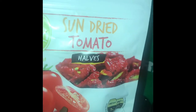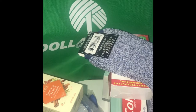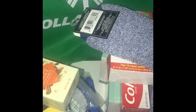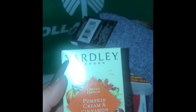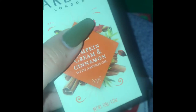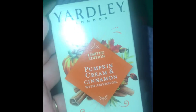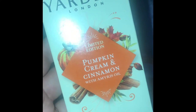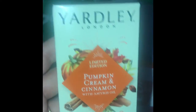I'm going to call this part the 'randoms' of my Dollar Tree haul because they don't all fit in a specific category. First is this Gardley London soap in Pumpkin Cream and Cinnamon — it smells really really good, but I don't recommend using it for your body especially if you have sensitive skin. This is more of a decorative hand soap for your bathroom for when guests come over.